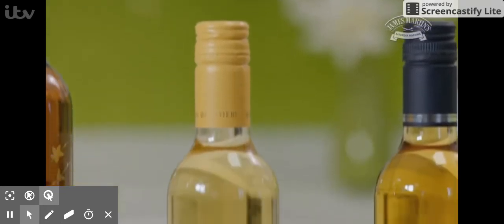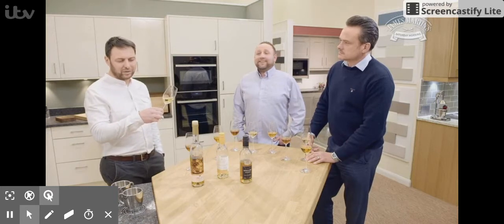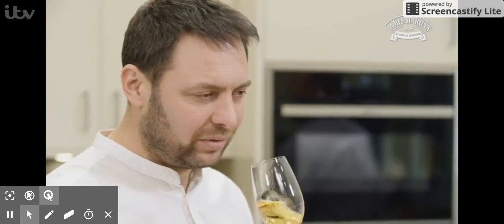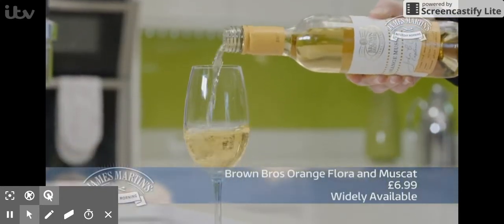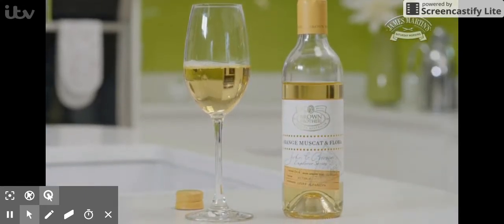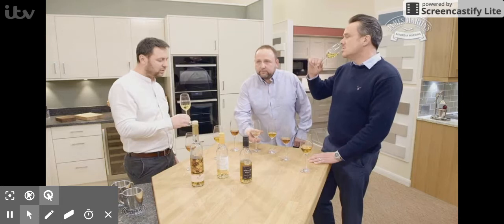The second wine we're going to try is a Brown Brothers Orange Muscat. First impression, the color - it's very nice color and smells fresh. In my opinion, this wine is not as sweet as the first one, which I like. I would drink this with cheese, with a cheese board afterwards. It's quite a nice wine - it tastes of orange with very good acid and a good balance between the sweet and the acidic taste. It's very good wine.